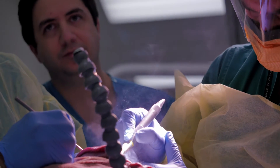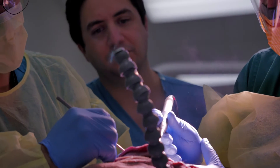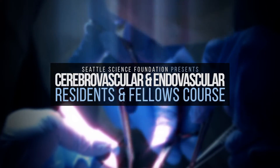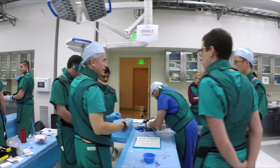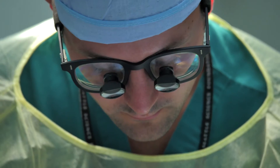This course is designed for both residents and fellows who are interested in pursuing a career in endovascular and cerebrovascular surgery. It's easily one of the best courses in the country. They go through all the details by people who are experts in the procedures. This is a safe way to learn, using the cadaver as opposed to operating on a real patient doing these very complex techniques.